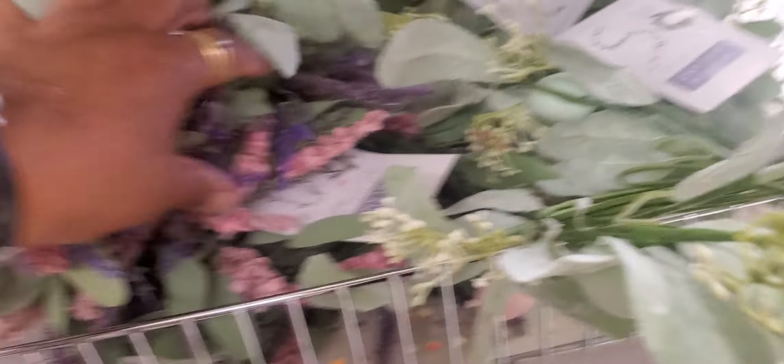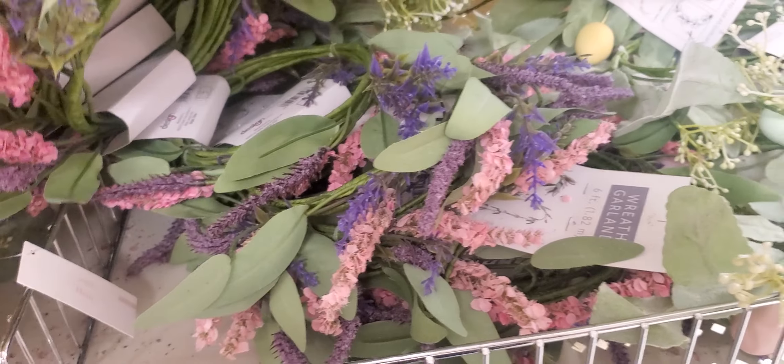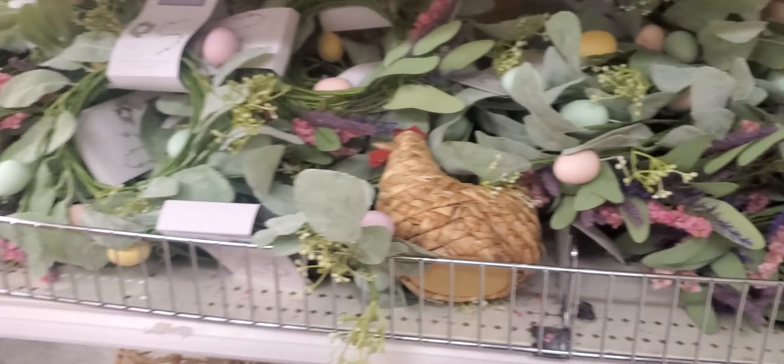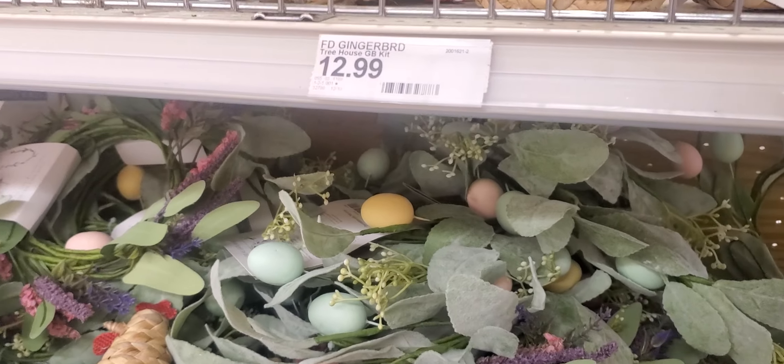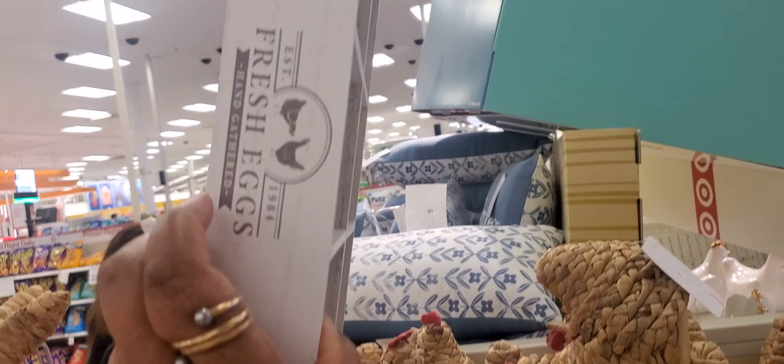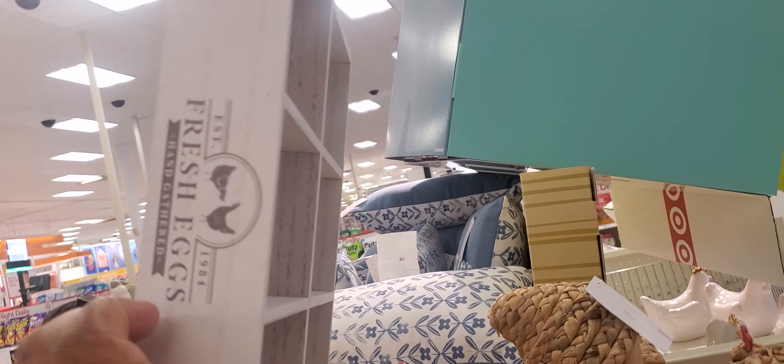They got little flower things, gardens. They are $5, as you see. They got eggs. They got one with flowers. I'm trying to see what this is — oh, just a wooden crate you put stuff in. That is $5.